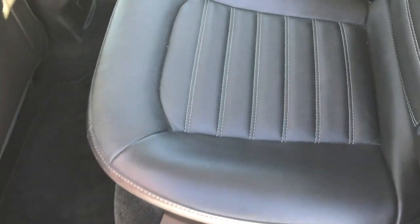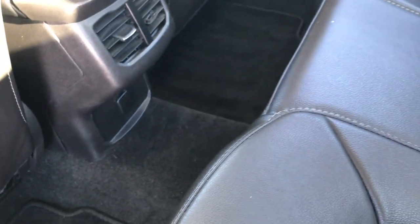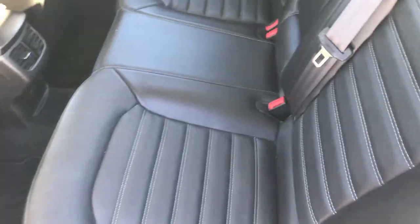The back seats are just as clean as the front seats. It does have the LATCH child safety system for car seats, no rips or tears in the leather, and factory floor mats back here as well. These seats do fold down for extra storage, which is really nice if you need to haul some extra stuff — just a little handle right there to release them.